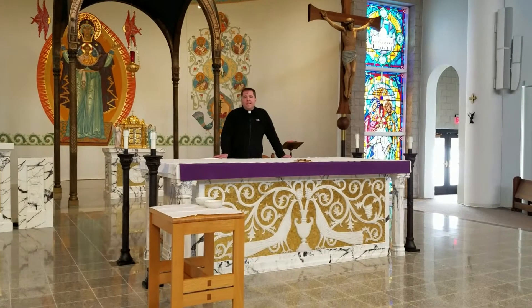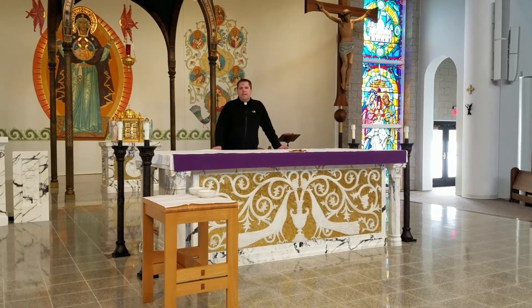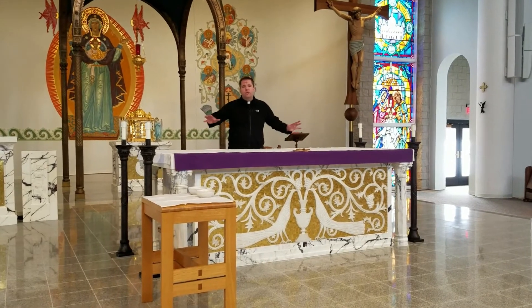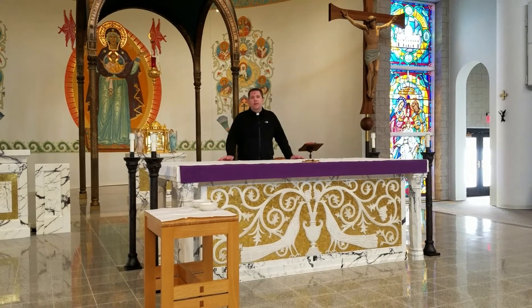Howdy friends, welcome to today's Lent in 90 video. If you notice, there's something missing from the sanctuary that's often here around the altar, and that's flowers. There are no flowers in the sanctuary during the Lenten season.